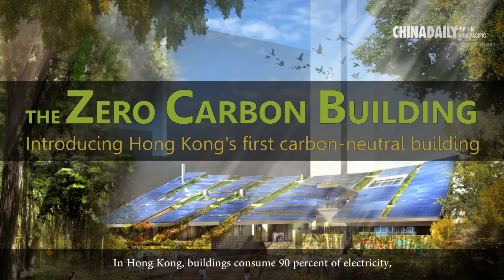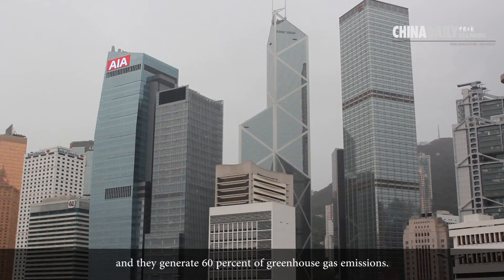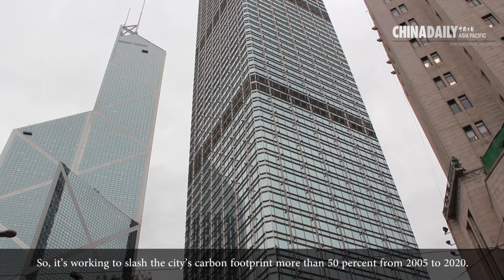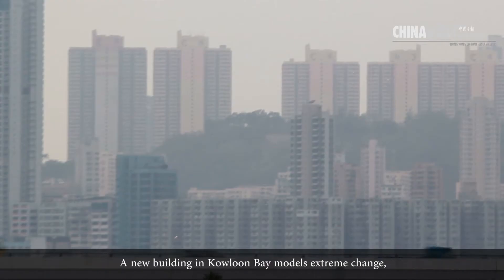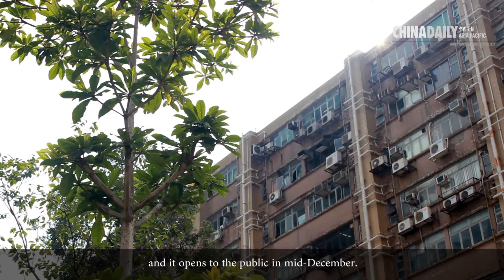In Hong Kong, buildings consume 90% of electricity and generate 60% of greenhouse gas emissions. The Hong Kong government is concerned and is working to slash the city's carbon footprint more than 50% from 2005 to 2020. A new building in Kowloon Bay models extreme change, and it opens to the general public in mid-December.